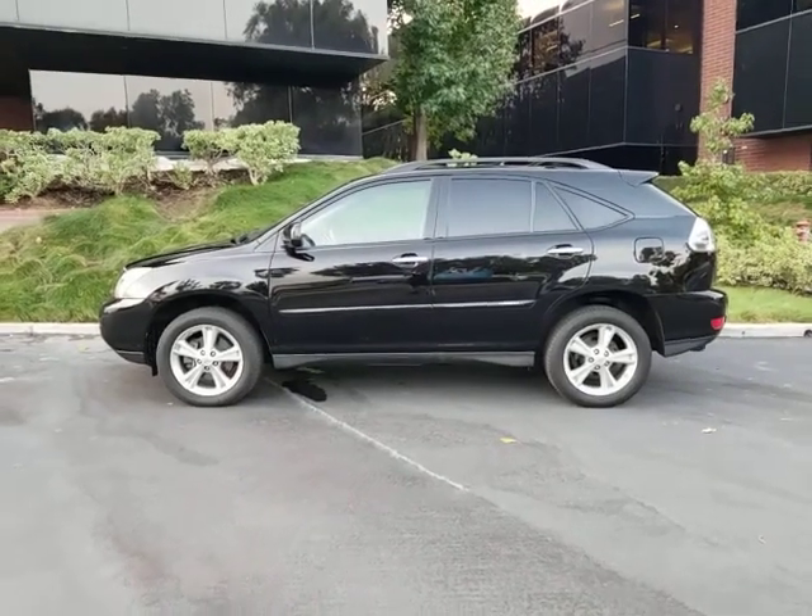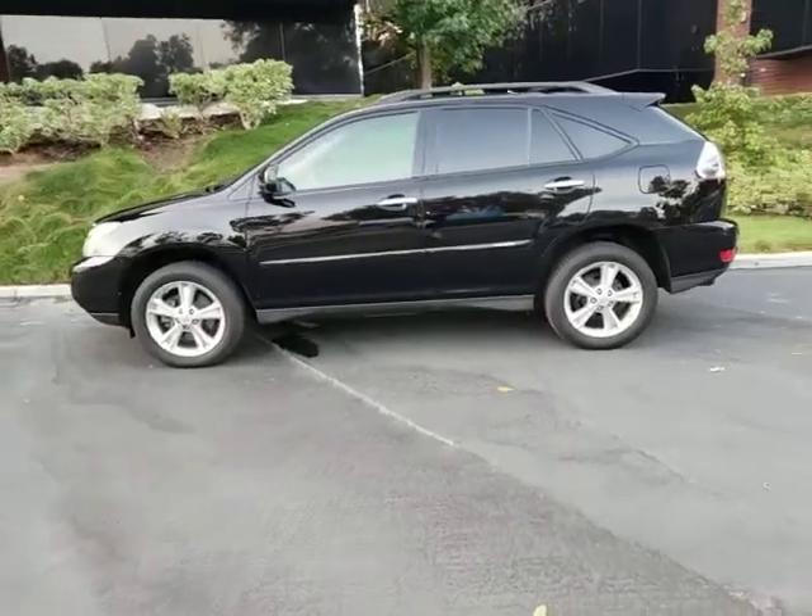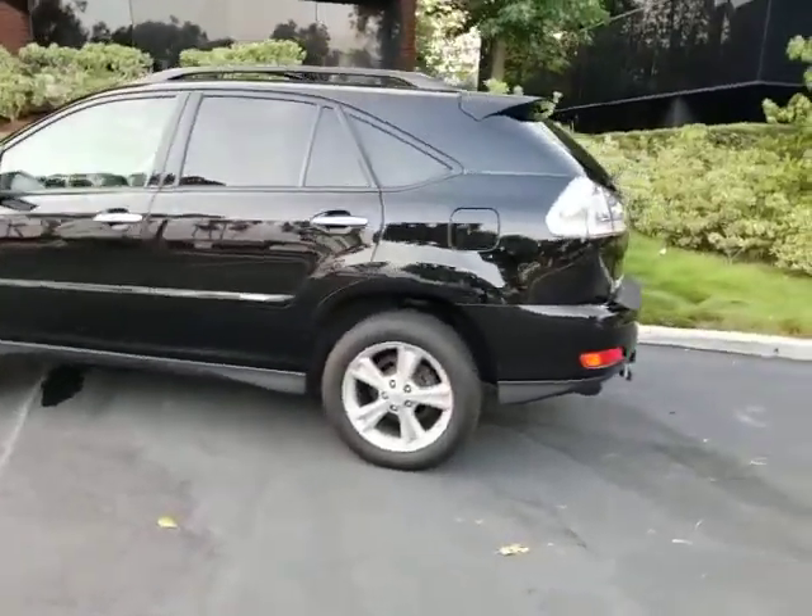This is Pete from FMI Enterprises. I'm an auto dealer here in Southern California. Today I have a 2008 Lexus Hybrid RX 400H.